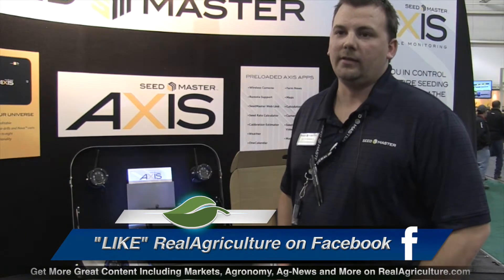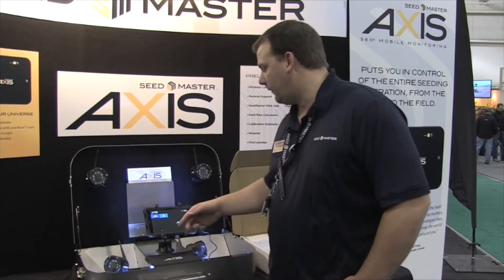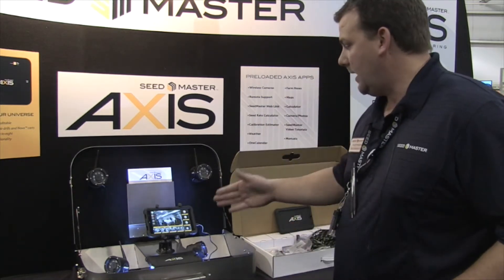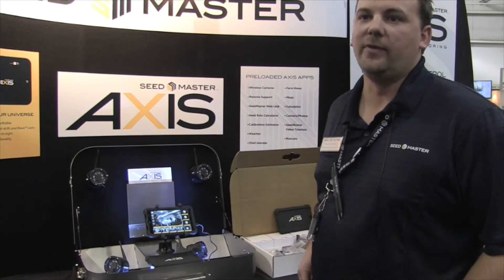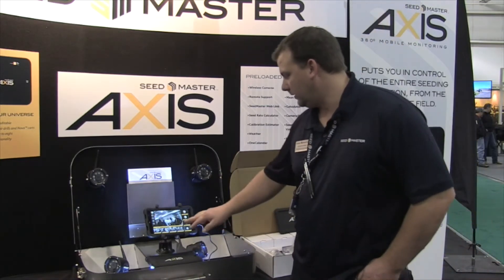Is this only for Seedmaster equipment, or could you put this on a different brand? The Smart Fill product will be for Seedmaster only, but the Access cameras will be for any equipment — you can mount the cameras on anything. You could even use them for monitoring cattle, or basically wherever you can get 12 volts to a camera. The tablet has to be within 150 feet to the first camera, and then the rest of the cameras can be 150 feet from each other.